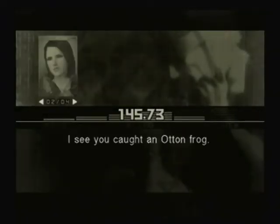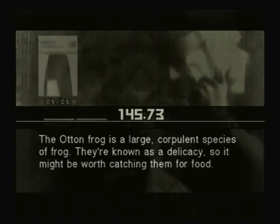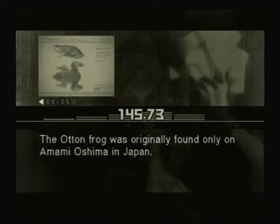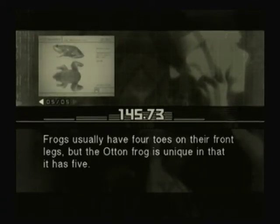I see you caught an Ottenfrog. The Ottenfrog is a large, corpulent species of frog. They're known as a delicacy, so it might be worth catching them for food. The Ottenfrog was originally found only on Omami Oshima in Japan. Frogs usually have four toes on their front legs, but the Ottenfrog is unique in that it has five.